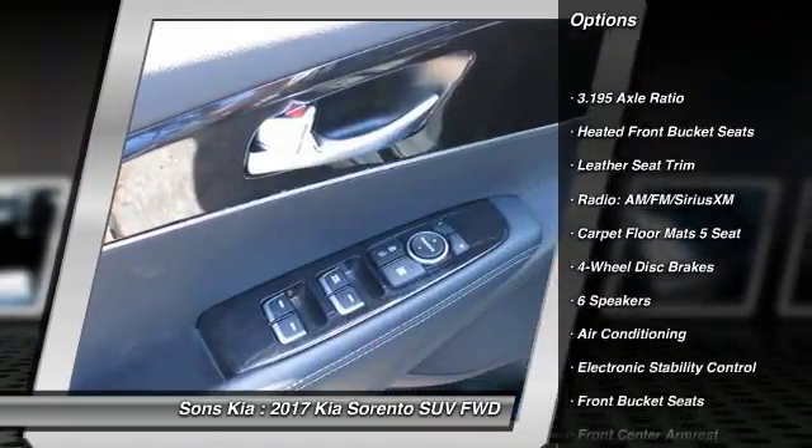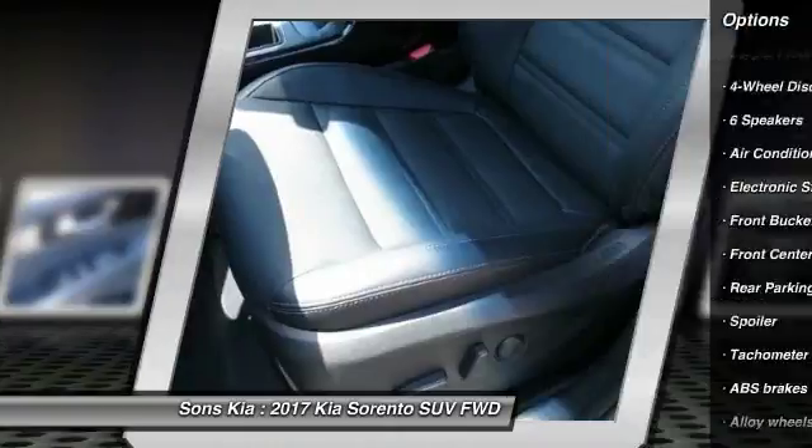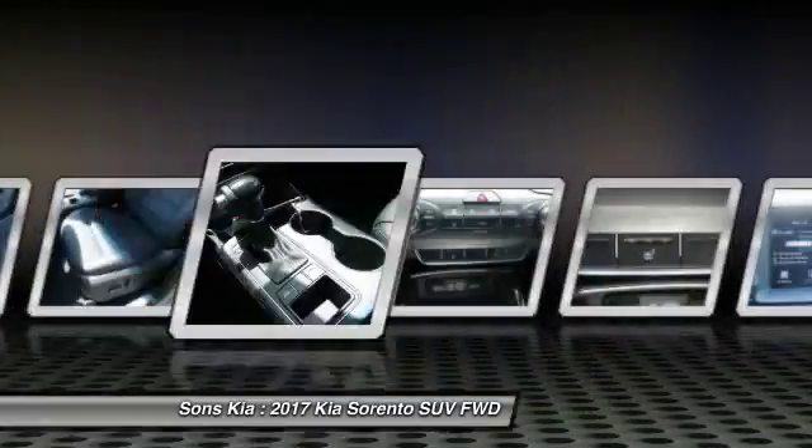power passenger seat, dual airbags, air conditioning, power steering, alloy wheels, four-wheel disc brakes, fog lights, heated front seats, and electronic stability control.